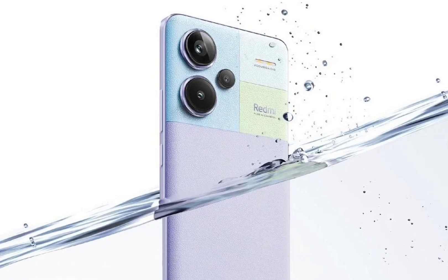All three devices are the same as the models available in China. Only the vanilla variant has a different camera setup compared to the original version.